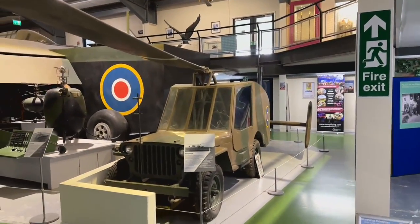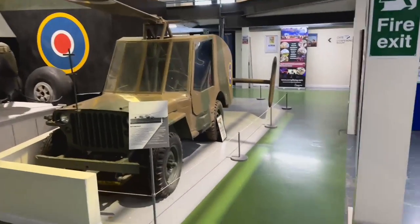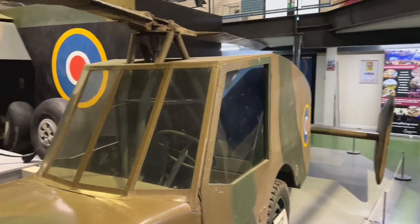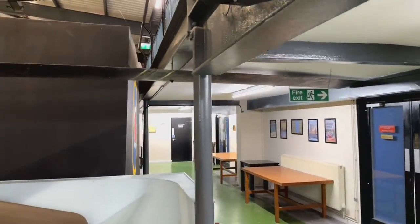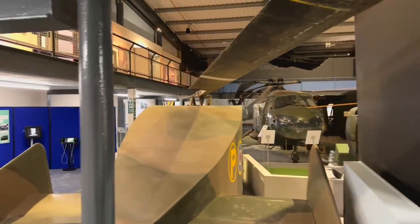So this crazy contraption is the Hafner Rotor Buggy, and only one of them was ever produced. This is a prototype of it, or a replica, and it's quite a crazy looking contraption. It never really took off — excuse the pun — but it's an interesting vehicle nonetheless. Hafner actually tried to invent a rotor tank using a Valentine tank.